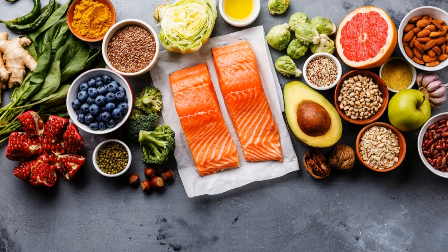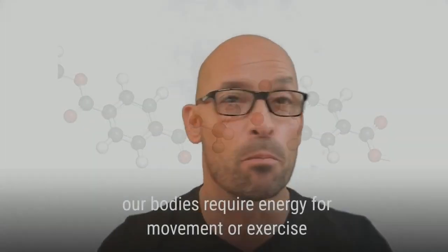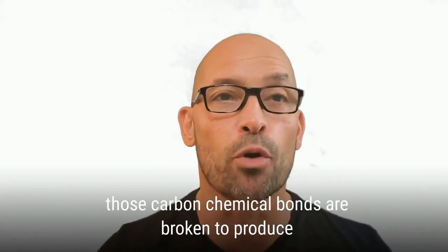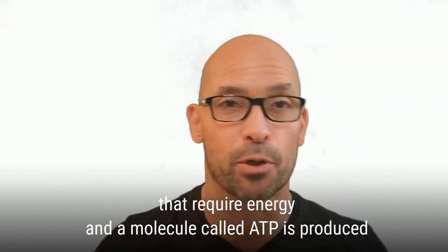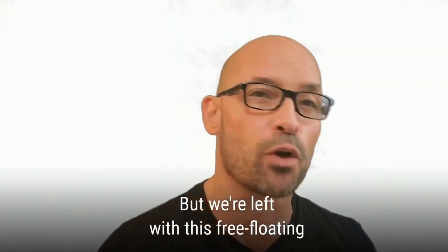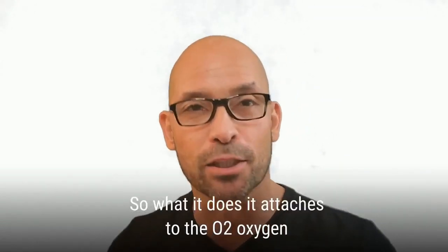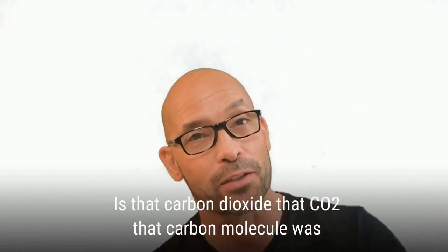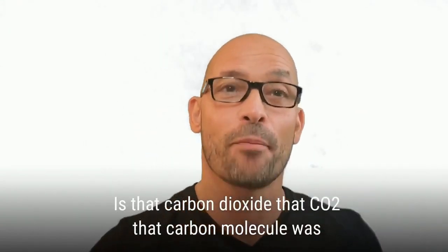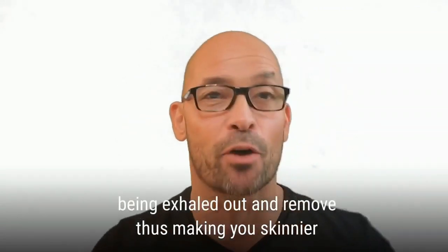Everything you eat, at its base molecular level, is composed of long-chain carbon molecules. When our bodies require energy for movement or exercise, those carbon chemical bonds are broken to produce the required energy, and a molecule called ATP is produced. But we're left with a free-floating carbon molecule in our bodies that is very dangerous and needs to be cleared. So it attaches to the O2 oxygen molecule that we've breathed in, and then breathed out as carbon dioxide — that CO2. That carbon molecule was literally the fat that was in your body seconds earlier, being exhaled out and removed.